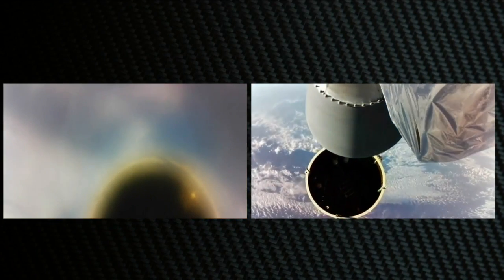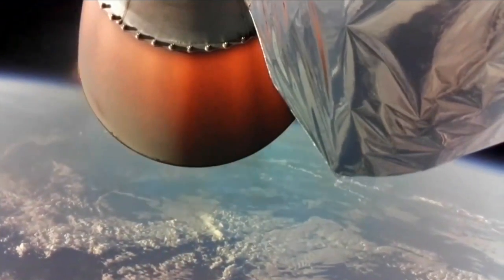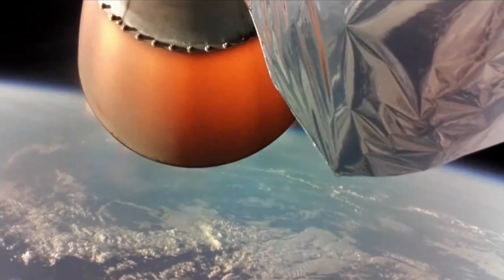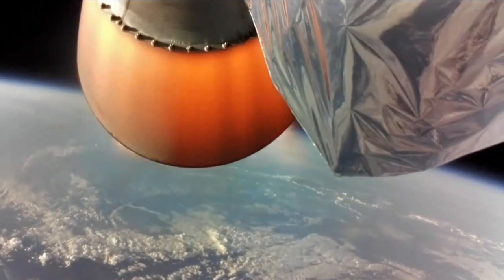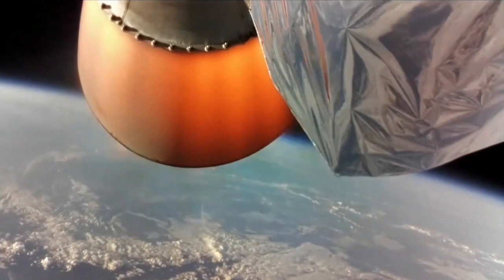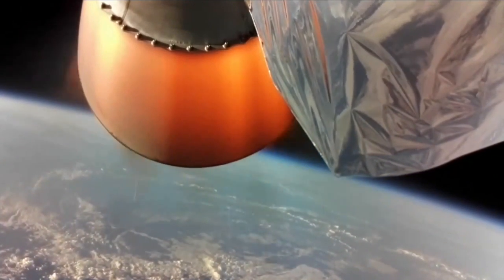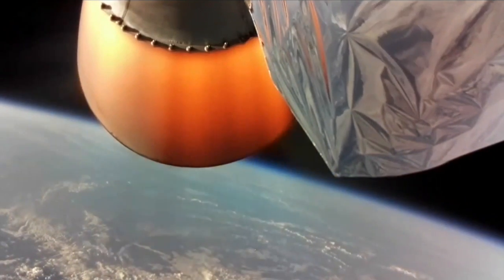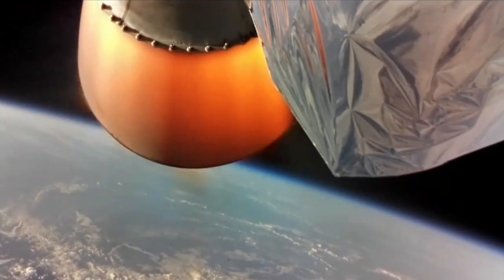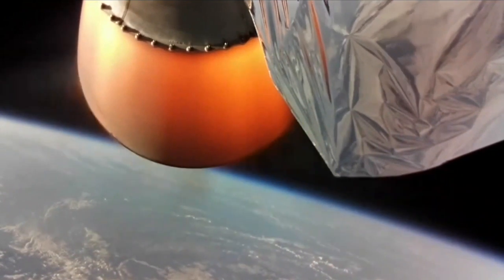Stage 1, Main Engine Cut-Off. Stage 1, Main Engine Cut-Off. Stage 2 propulsion is nominal. Stable. Stage 2 is stable. Fairing deploy. And that completes MECO, stage one separation, second stage ignition, and fairing separation. Electron's second stage is now on its way to orbit.